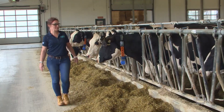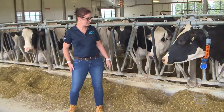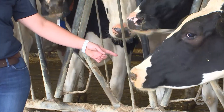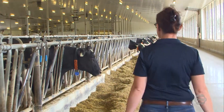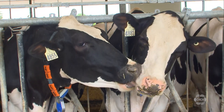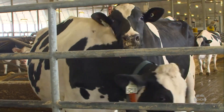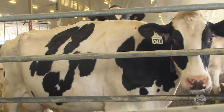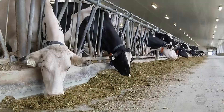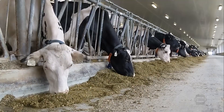Christine Baes from the University of Guelph leads the Resilient Dairy Genome Project, where researchers working out of the Ontario Dairy Research Centre in Elora have developed a method to determine how much methane a cow will burp out. The research is being used by the dairy industry to select bovines for breeding that produce the same amount of milk as other cows but release less methane.